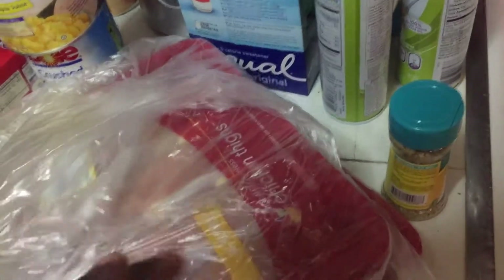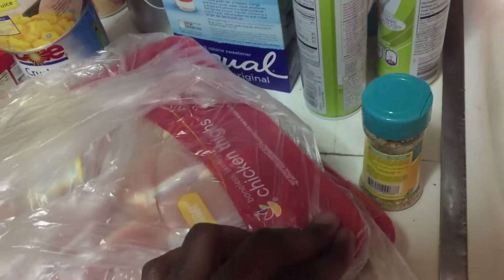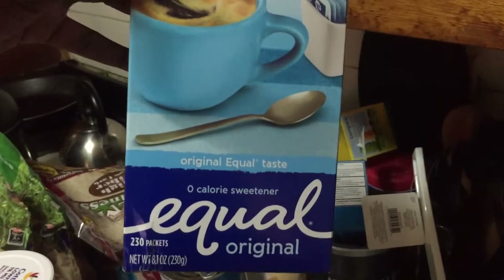Sugar-free Jell-O — this is a lifesaver for me when I'm dieting. I bought the vanilla and the cheesecake flavors. I've never tried the cheesecake one — I'll do a taste test and let you guys know.